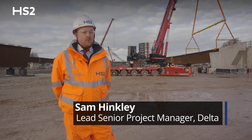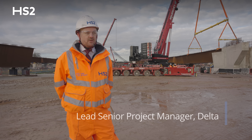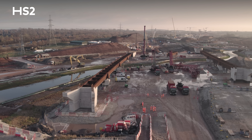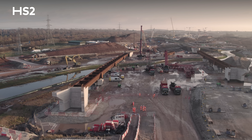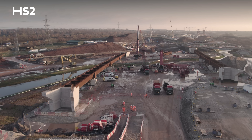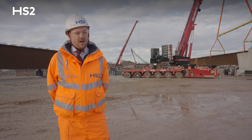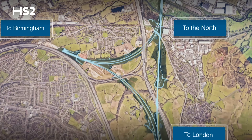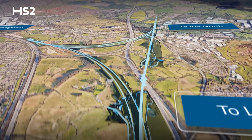Hi, I'm Sam Hinckley, one of the lead senior project managers on HS2, working on the Delta sublot. Join me at the construction site of the Rivercourt East and West Viaducts. These viaducts provide the Birmingham Spur up and down lines for HS2, taking trains from London all the way to Birmingham Curzon Street and back again to London.